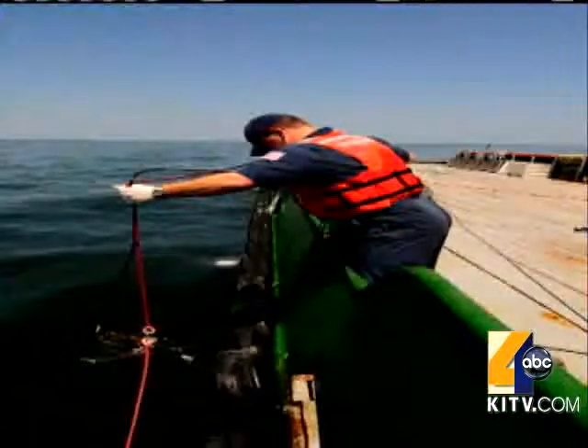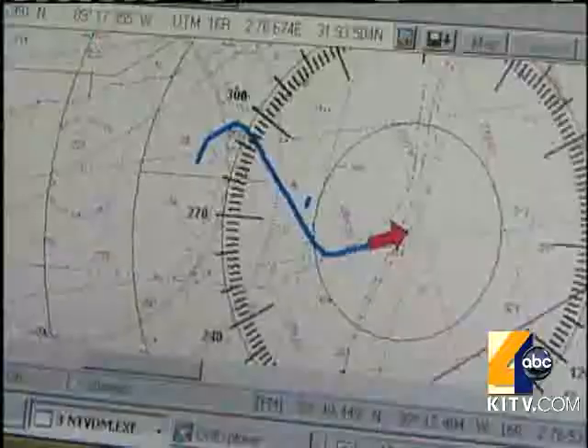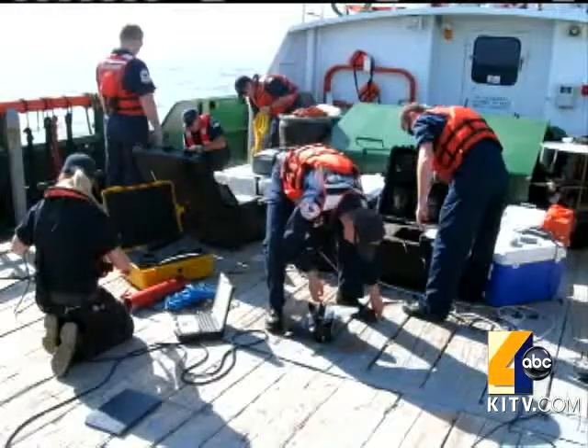We tow it from a boat at about anywhere from two to four knots and we record the amount of oil that this thing is picking up. The fluorometer emits ultraviolet light exciting the oil, which in turn emits its own light. The instrument immediately records the data, sending it back to a computer on board the boat.